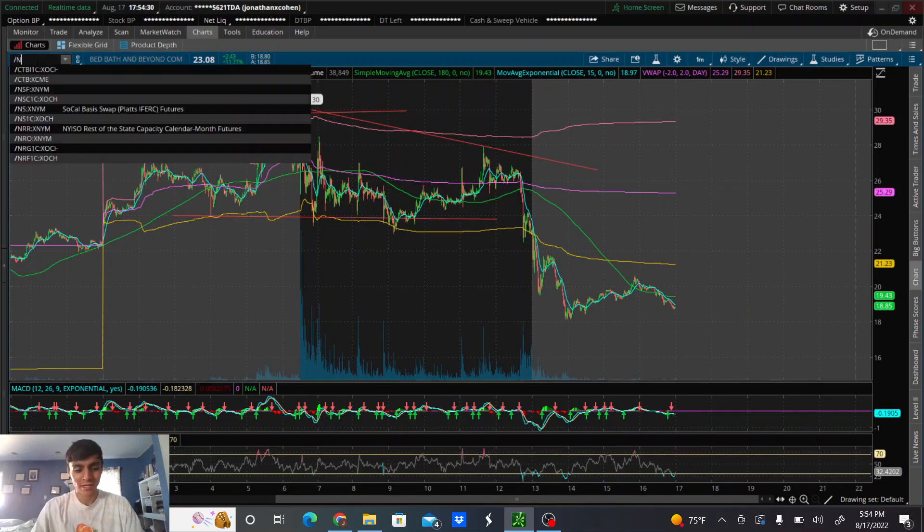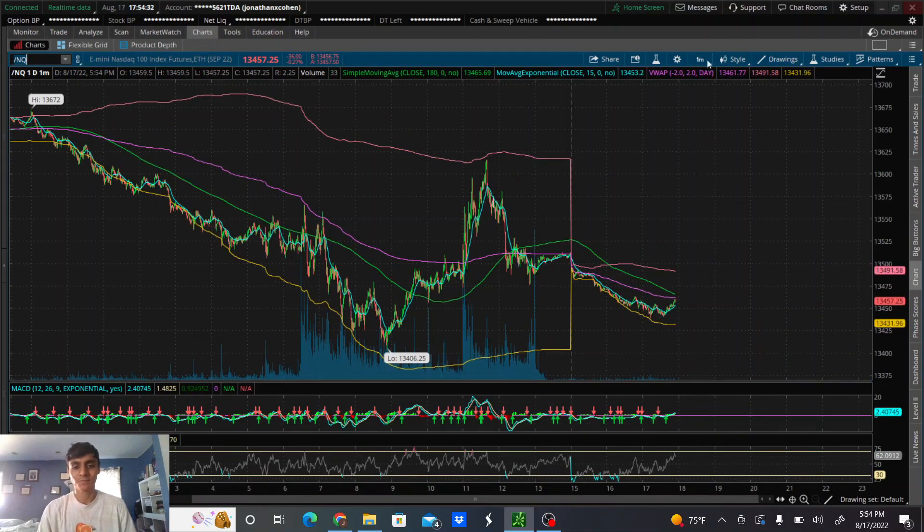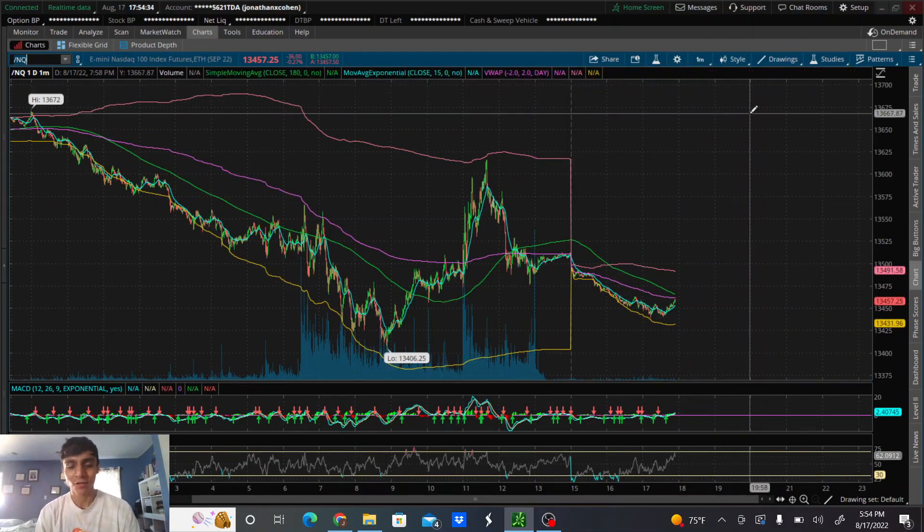I want to go ahead and share with you guys how the Nasdaq looked today. As you guys can tell from the thumbnail, it was another red day — down 75 points — putting me down about one and a half percent on the week.